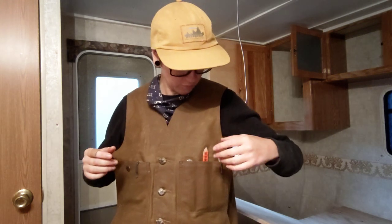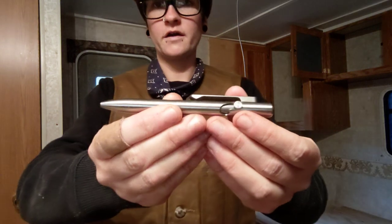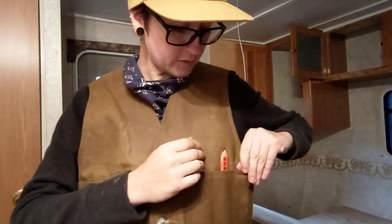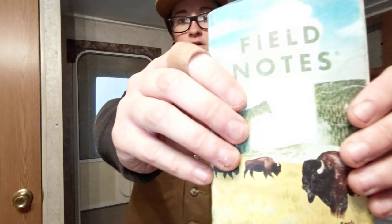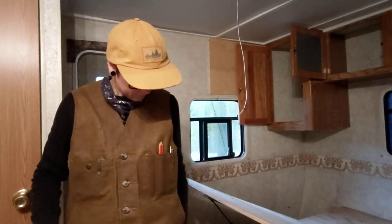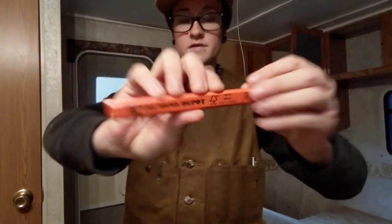Got my vest on — I talked about that in an earlier video. Got my Tactile Turn pen. Lots of notes to take, supplies to get, things that I need to work on that I have to remember. So I have a pen to take notes, and my notebook is in my back left pocket of my pants. Field notes. And a carpenter's pencil here, for obvious reasons.